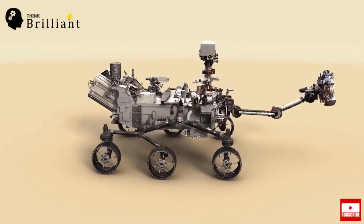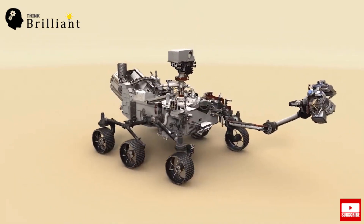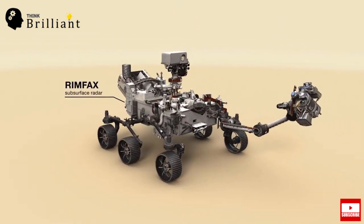Perseverance rover will carry 7 primary instruments. The first is RIMFAX — Radar Imager for Mars Subsurface Experiment. It is a ground-penetrating radar to provide centimeter-scale resolution of the geological structure of the subsurface.